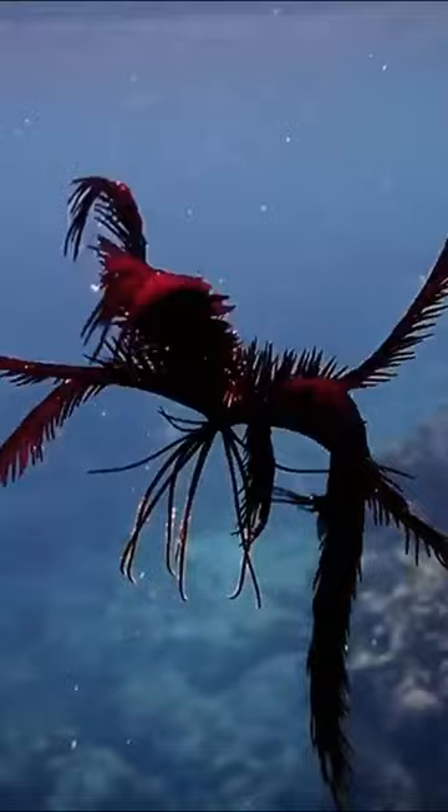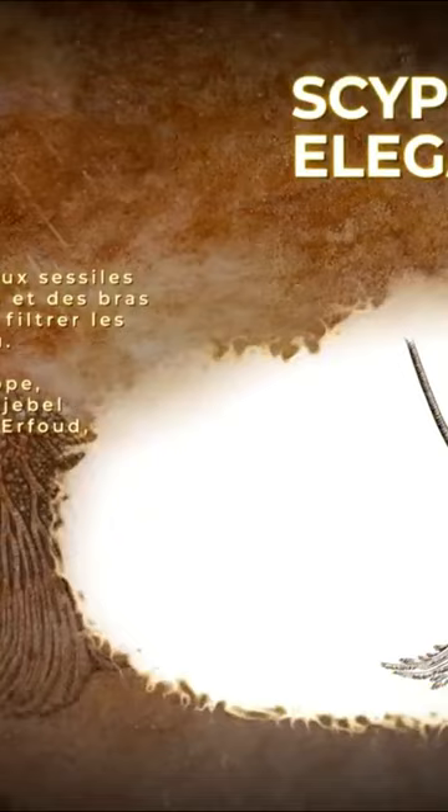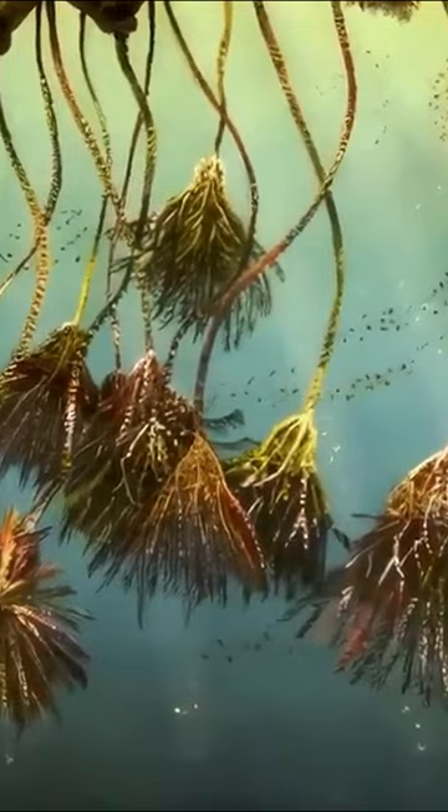Because of their shape and name, they are often mistaken for sea flowers, but they are really limestone animals, not plants. Take a closer look at scyphocrinites elgens and you'll see what I mean. It has pinules at the top of its articulated arms, a kind of small feather that enables it to capture plankton.